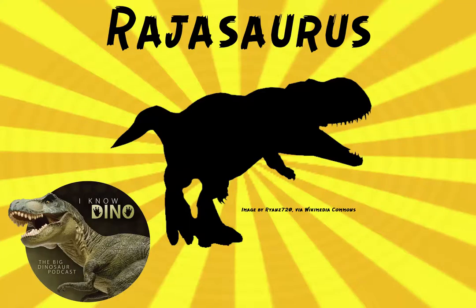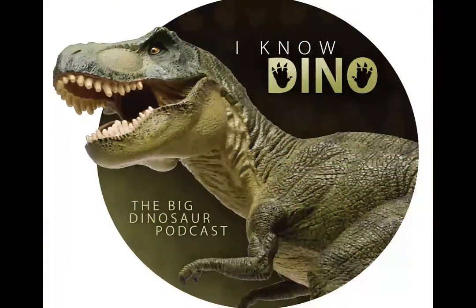And now on to our dinosaur of the day: Rajasaurus, which was a request from Cole via Patreon. So thanks, Cole. The name means 'princely lizard,' and it was an abelosaurian theropod with an unusual head crest.